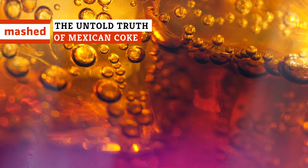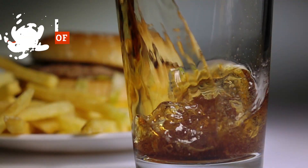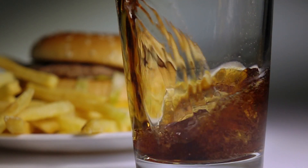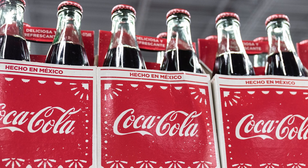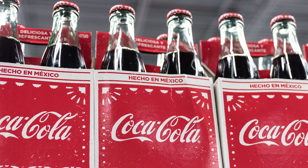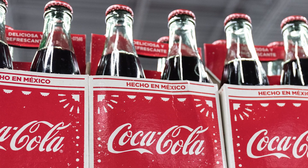The sweet flavor of Coca-Cola has been tantalizing American tongues for decades. However, recently, consumers have been cracking open an alternative version of the soft drink — the Mexican Coke. Beneath the hype, what's really going on with Mexican Coke? Here's everything bubbling inside that glass bottle.